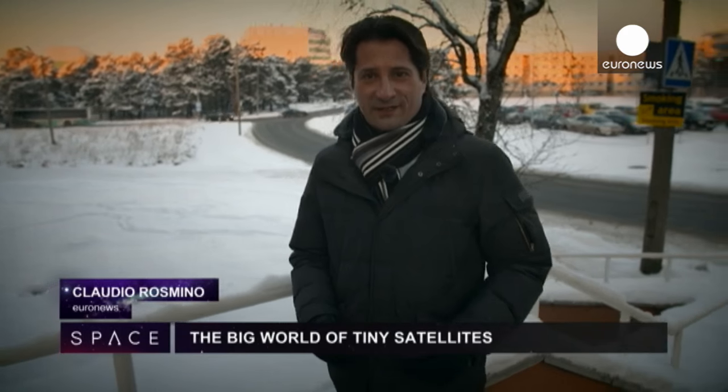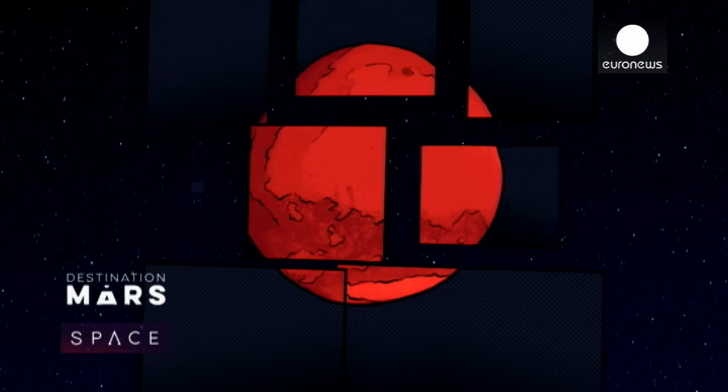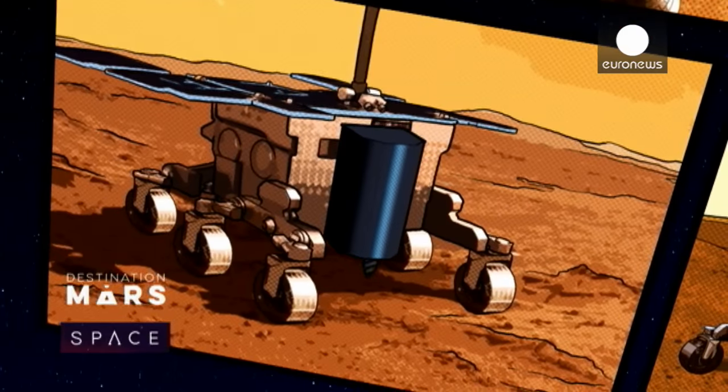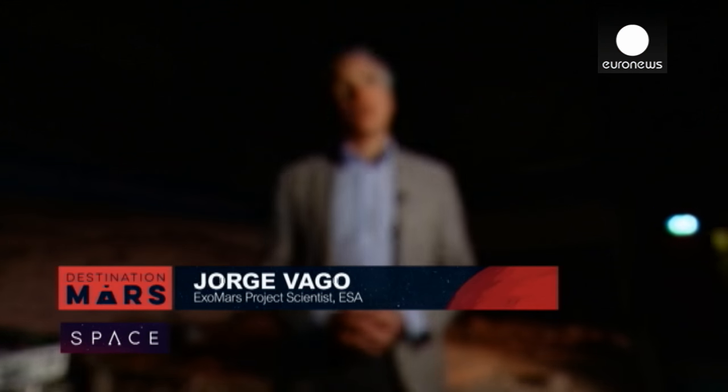This year on Space, we'll be following a mission called ExoMars — the first to look for direct signs of life on the red planet. The first of two missions is imminent. We have exclusive access to the team. This is Destination Mars. I'm Jorge Vago, one of the ExoMars project scientists at the European Space Agency.